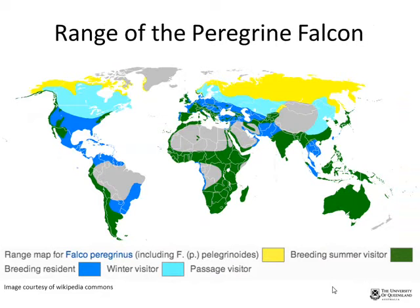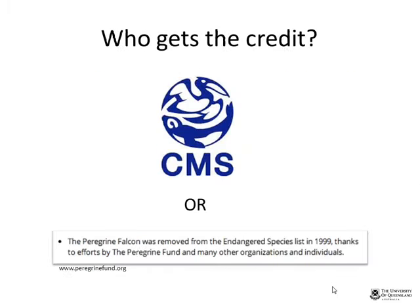The peregrine falcon has a range covering every major landmass except New Zealand — the second-widest distribution of any bird after the rock pigeon. Chris notes this global familiarity may have contributed to the species' recovery. The Peregrine Fund's website credits the bird's removal from the US endangered species list in 1999 to the efforts of the Peregrine Fund and other organizations. This raises Chris's central question: was the recovery a grassroots community effort, or did the international framework play the decisive role, or was it a combination of both?